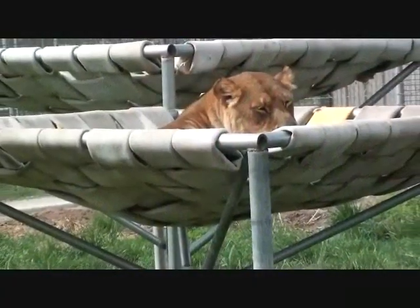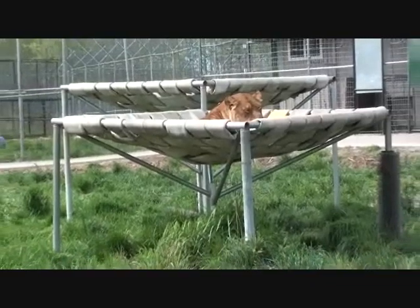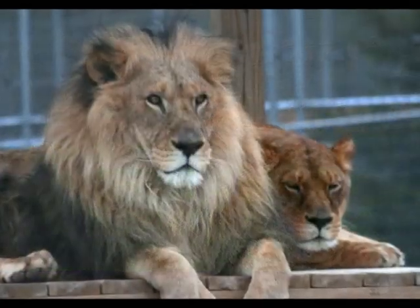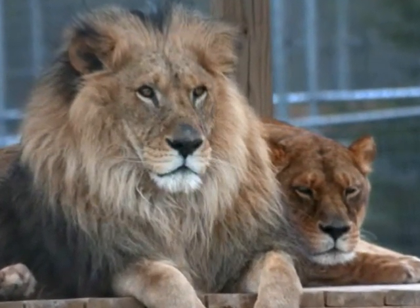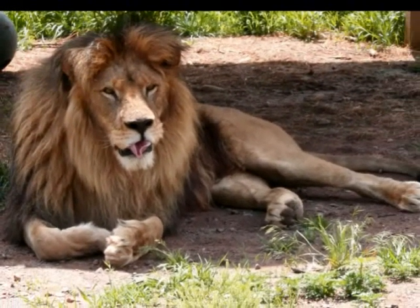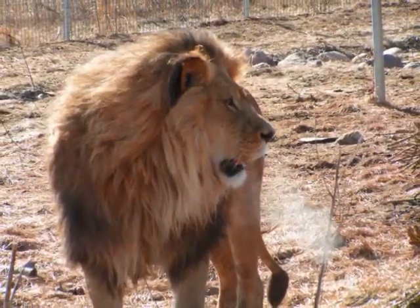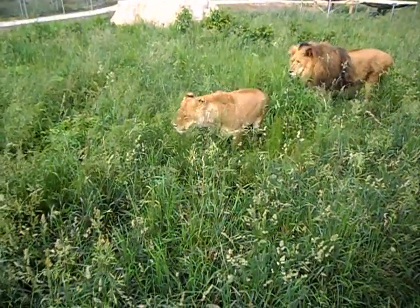In recent studies, scientists found that females preferred males with darker manes. Research found that males with darker manes were typically older and had higher levels of testosterone. Higher levels of testosterone means increased levels of aggression. To female lions, this is important as aggressive mature males offer good protection.